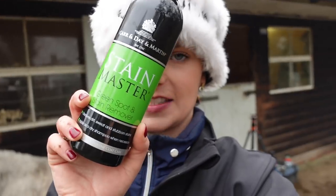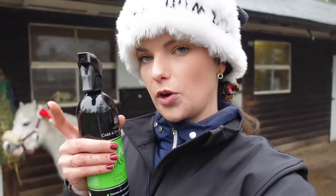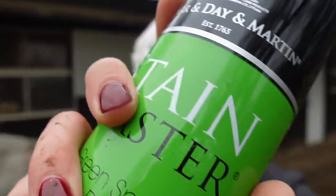This next one is for all you grey or coloured horse owners out there — Stain Master. This is a very good last-minute tool if you don't want to get the bucket and sponge out. Just spray, damp cloth or sponge, wipe it off and hey presto, your stain has gone. Another winter essential.